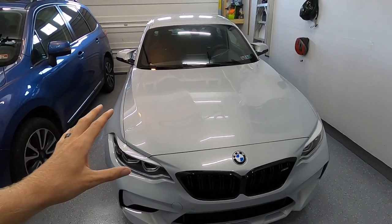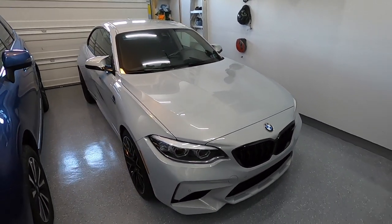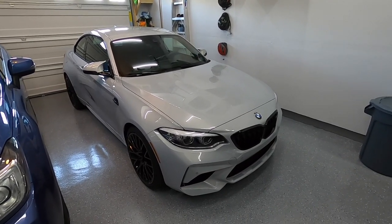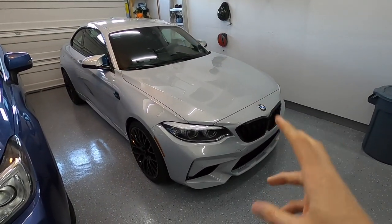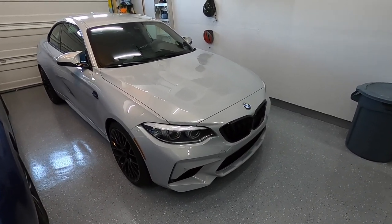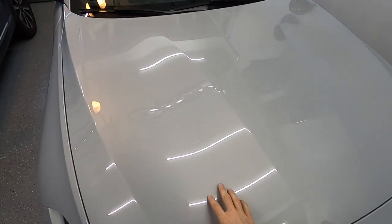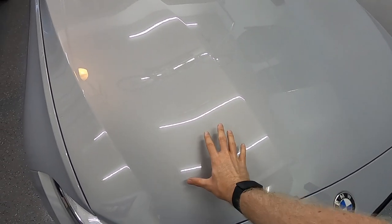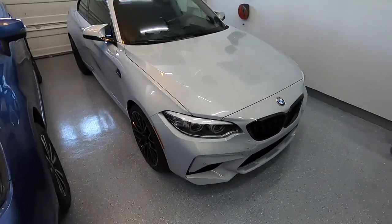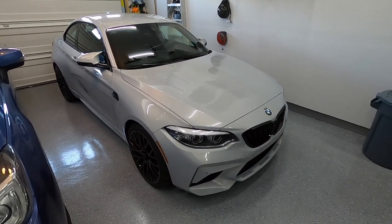It's done with Suntech Ultra, which is basically comparable to Expel's top tier film. They're all very similar now — they all have self-healing, which is not as extreme as people think it is. This one has a hydrophobic coating with it. I didn't get it ceramic coated, but this film has at least for the initial few months or years — however long you can maintain it — some hydrophobicness to it, which is cool.